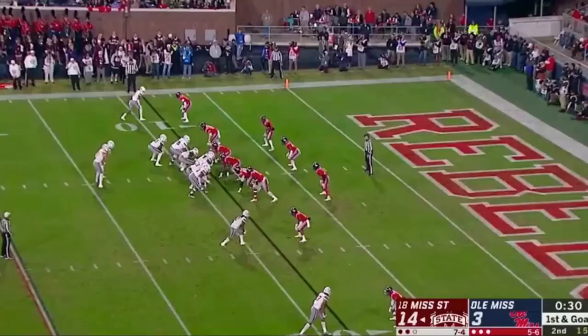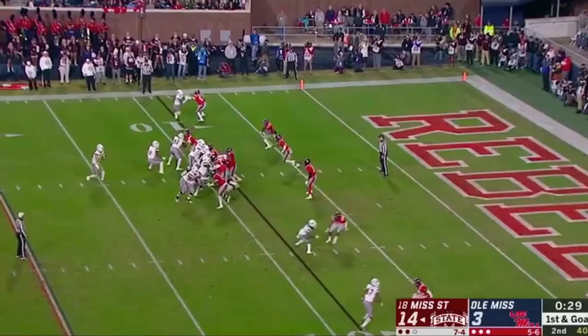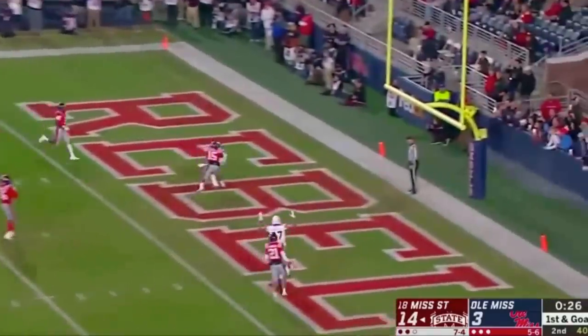Outside move here to get the DB's momentum going that way — really nice route. Once his feet are that close together and he's leaning, you got him. He's going to burst back to the inside and be wide open. Those three plays — run, pass, pass — right before halftime to make it a three-score game were really a backbreaker, because State got the ball to start the third quarter. And even though they didn't score on that first possession, the locker room felt much differently for both teams because of that drive.